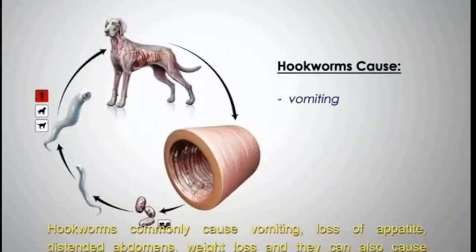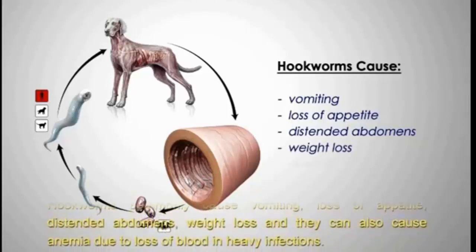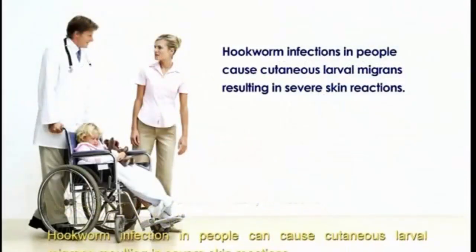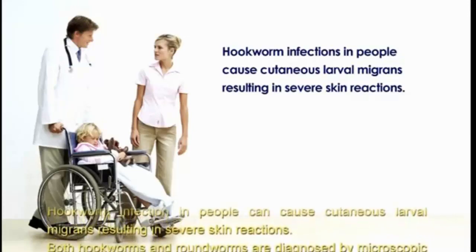Hookworms commonly cause vomiting, loss of appetite, distended abdomens, and weight loss. They can also cause anemia due to blood loss with heavy infections. Hookworm infection in people can cause cutaneous larval migrans, resulting in severe skin reactions.